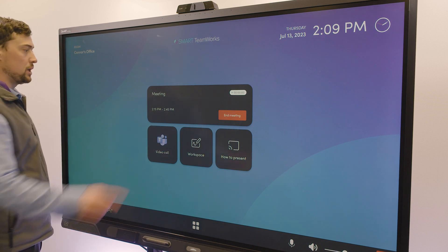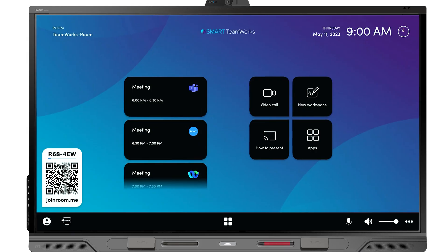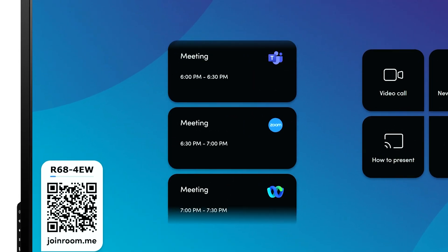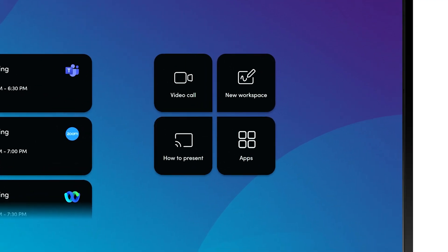Teamworks is an end-to-end meeting room solution which provides you the opportunity to be able to join meetings, whether that's through Teams, Zoom or WebEx or any other video conferencing platform that you use, or you can start ad hoc meetings directly through the one-tap join buttons.